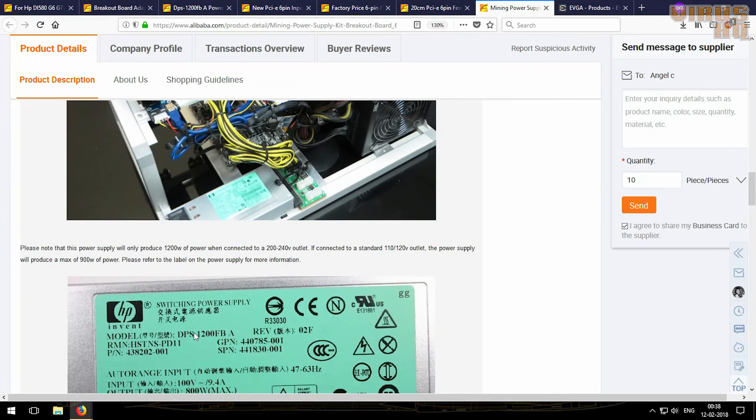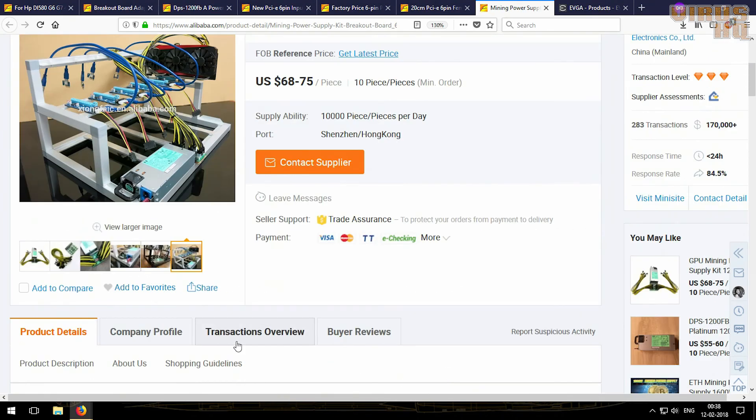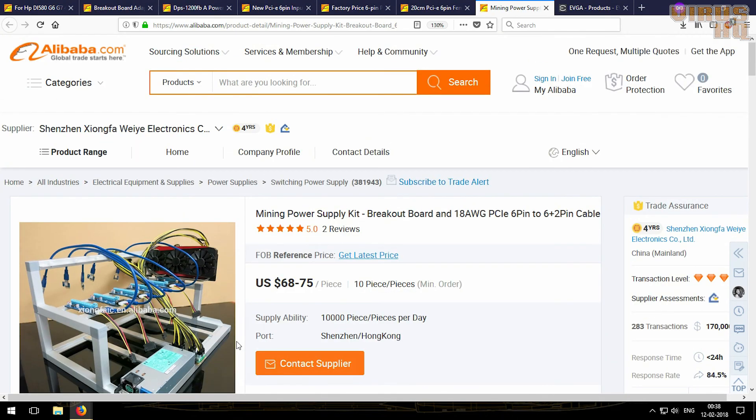This is how it is mounted. One good thing with these server power supplies is that you won't need a power switch or reset switch to turn them on or link them. All you need to do is connect them to one strip of power and just turn the power on, and these will turn on.